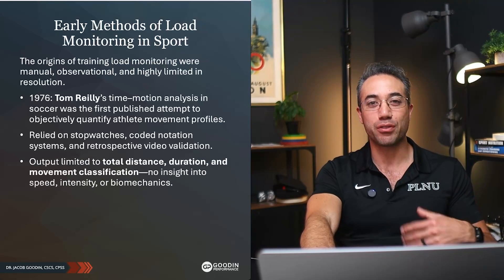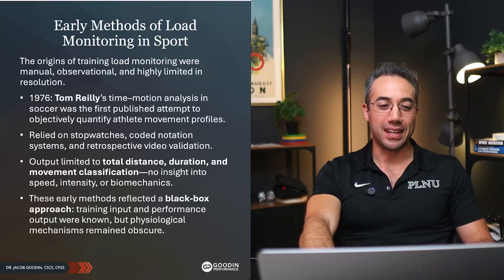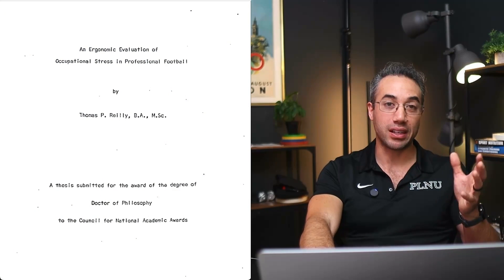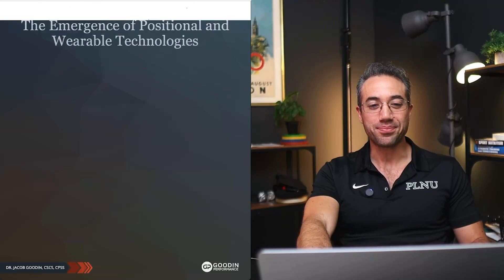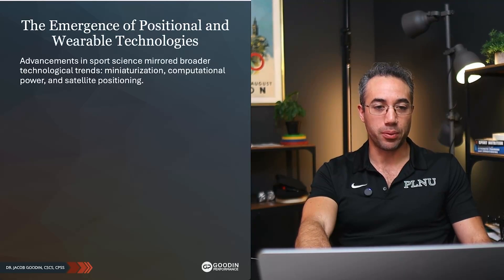He couldn't just download the data from his Catapult device — it wasn't that convenient. Here's a photo of the cover of his dissertation; you can find it open access online. Read through it if you get bored on a Sunday. So let's get into the emergence of wearable technologies and where we are today with all of this.